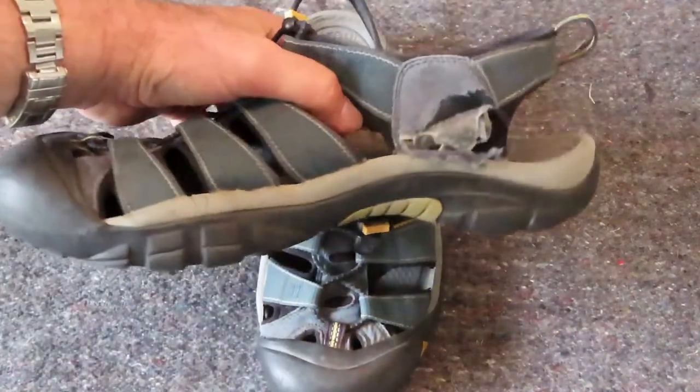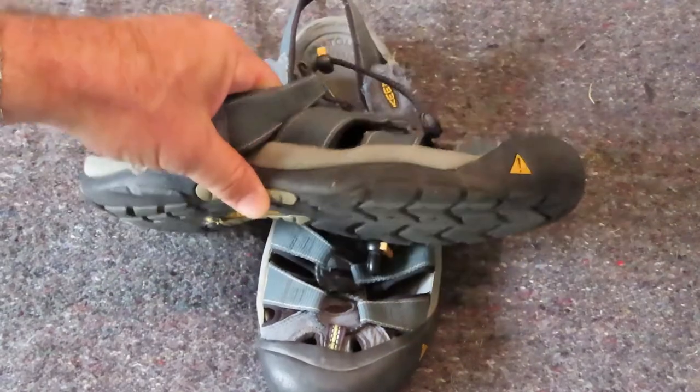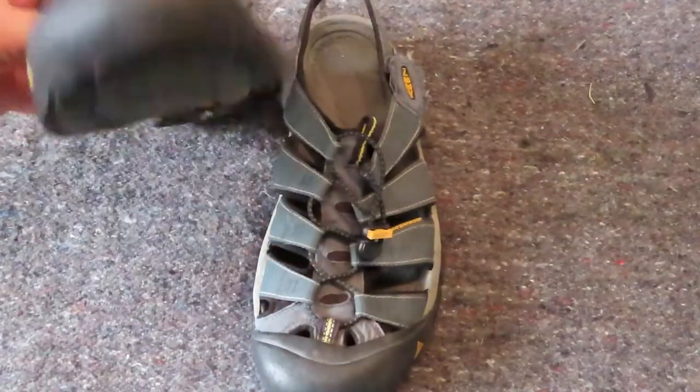One thing I will say — the Keen Water Shoes are more expensive. When I bought these I want to say they were about $110. I just looked on the internet and they were about $130 US dollars.